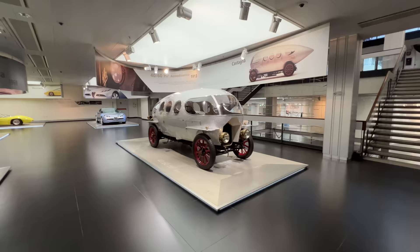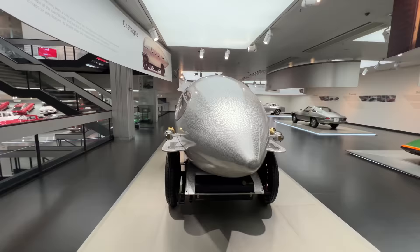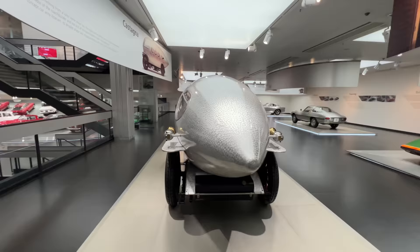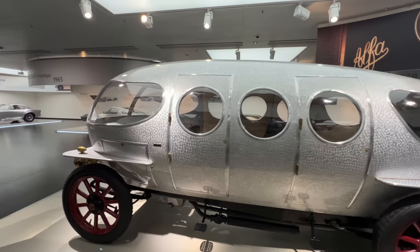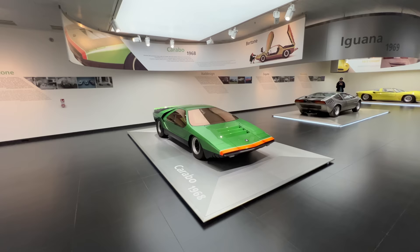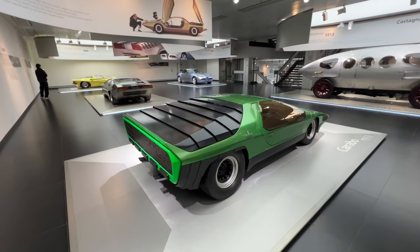From the Disco Volante we move to the 1954 2000 Sportiva — a Bertone design I'm seeing for the first time. I'm blown away by these shapes. Cars 70 years ago were so different from one another. Then there's the Castaña — an aerodynamic study made 110 years ago in 1913 — a bizarre-looking thing and one of the first studies in aerodynamics. And the 1968 Carabo, another Bertone-Gandini special defining what the wedge shape should be.